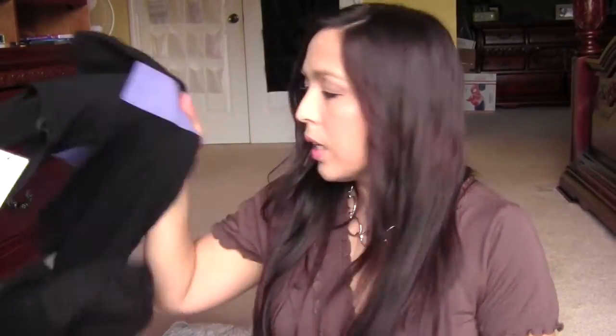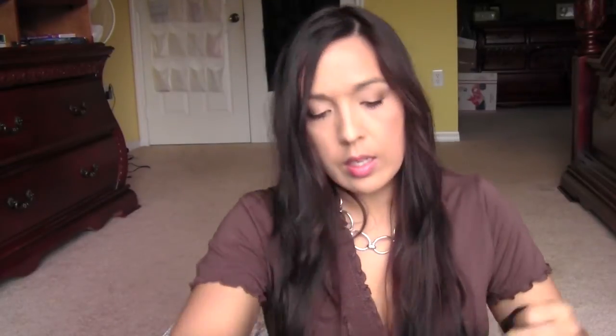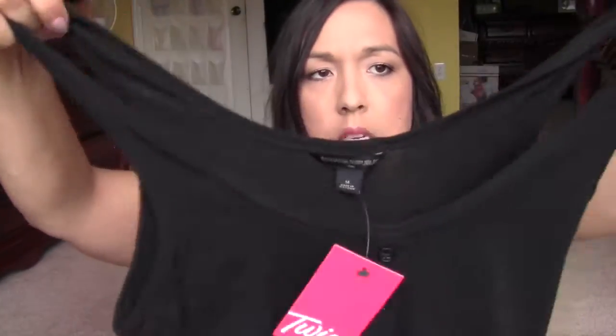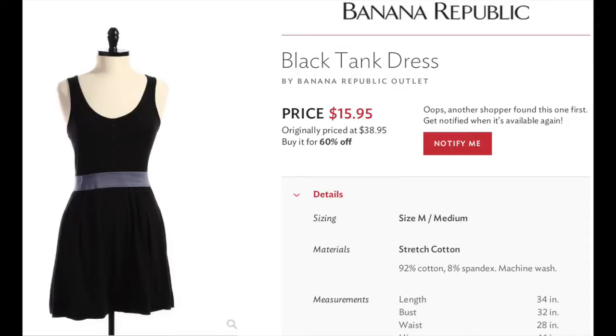The next one is from Banana Republic — it's a little black tank top dress in a size medium. It has a purple waistband, which I thought was a cute combination. It's just a short little skirt-dress. This was originally $38.95 and I got it for $15.95.